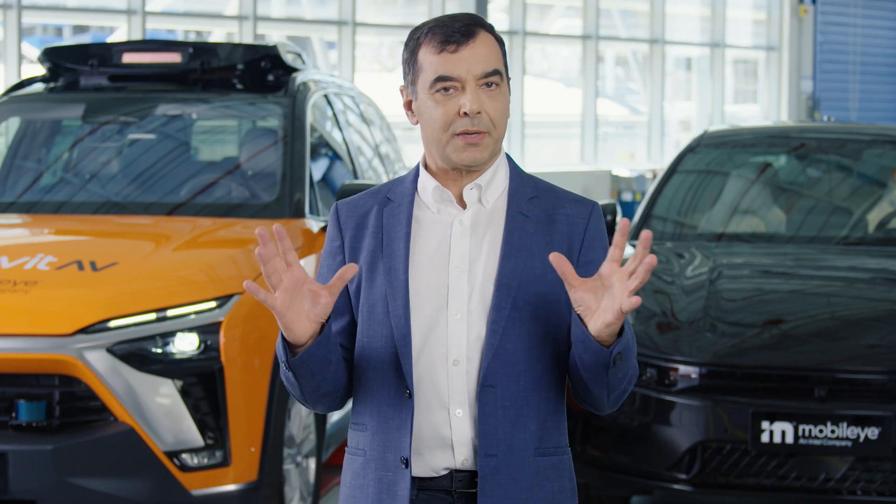But with our unique strategy and technological assets, Mobileye is positioned to win both camps. With that in mind, let me walk you through the main building blocks of our technology.